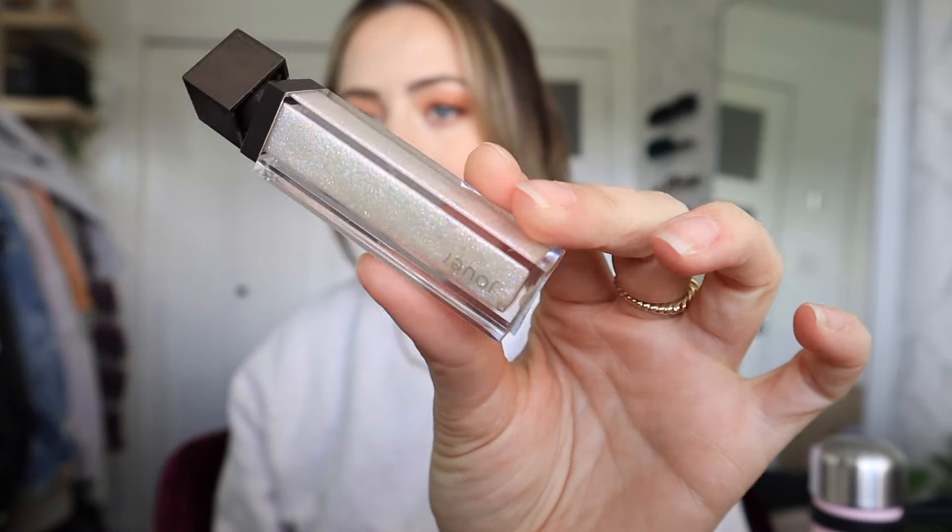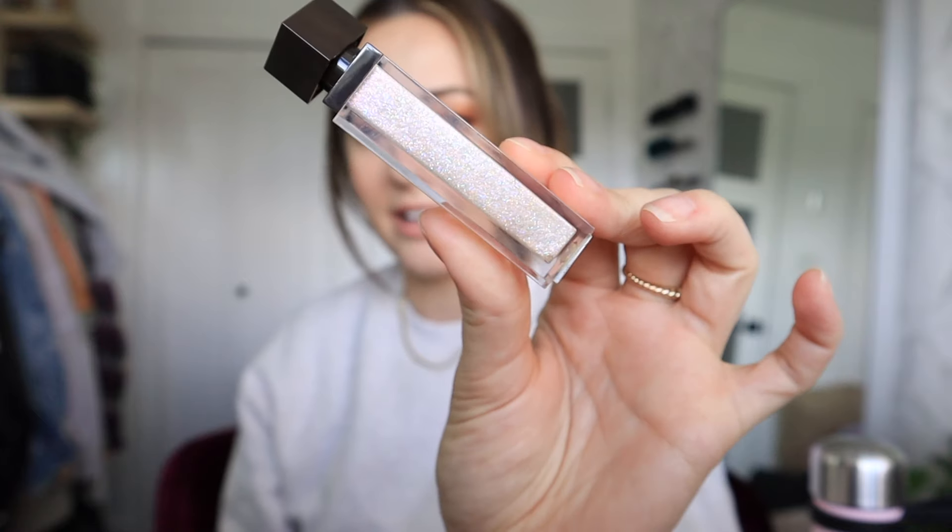I got this St. Tropez Self Tan Express — it's the one-hour self-tanner but you can leave it on for up to three hours to get even darker. I thought, why not bring it and touch up my tan to look like I've been on vacation. St. Tropez is cruelty-free, which I didn't know until recently. I also have my favorite mascara at the moment and two different lip glosses — one from Catrice, the Powerful Liquid Lip Balm in Lychee Glaze, and one from Jouet Cosmetics in Funfetti.